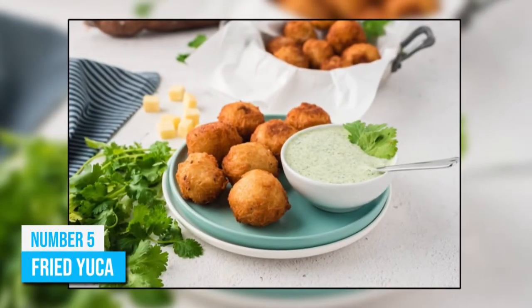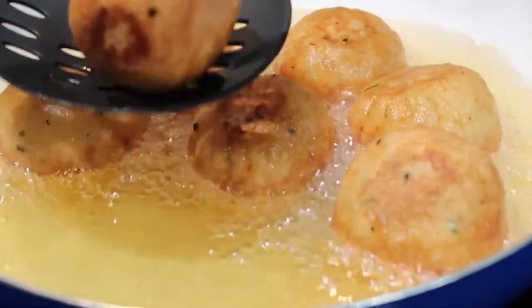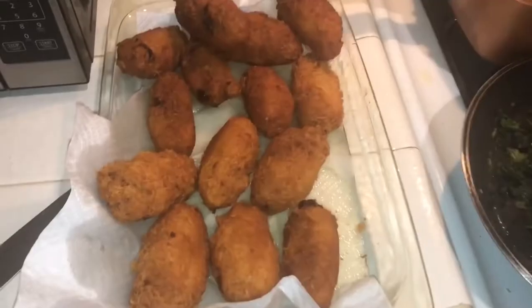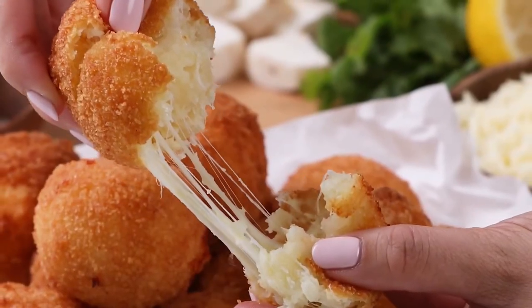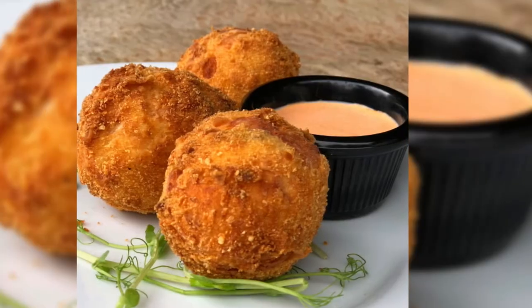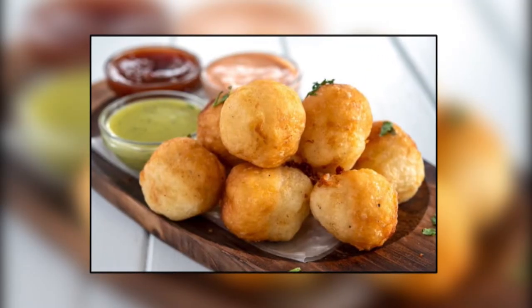Number 5: Fried Yucca. Fried yucca balls are one of the most popular and delicious snacks in Ecuadorian cuisine. They are usually served as a side dish for breakfast, but their texture, taste, and decadence make them perfect as a dessert or late-night snack after an evening out with friends or family. This fried yucca is nice and crunchy on the outside, and since it is stuffed with cheese, the gooey, creamy inside takes you to a different world. Some people may find fried yuccas to be too sweet, while others enjoy the sweetness they add to their breakfast.